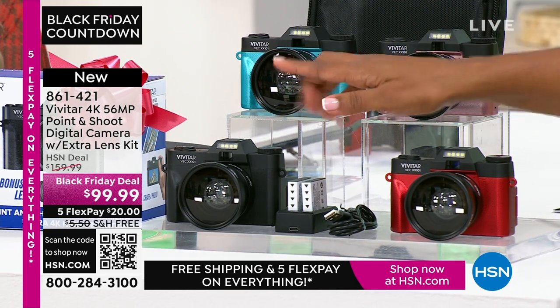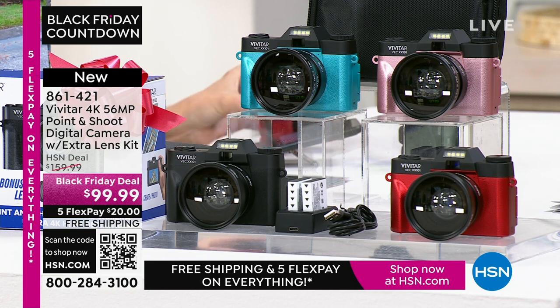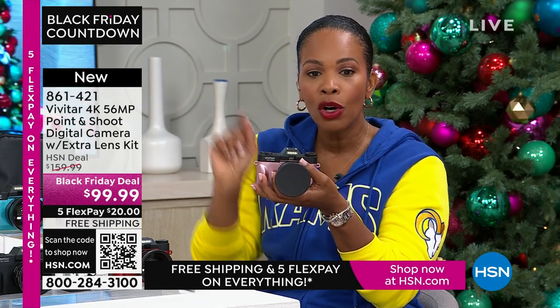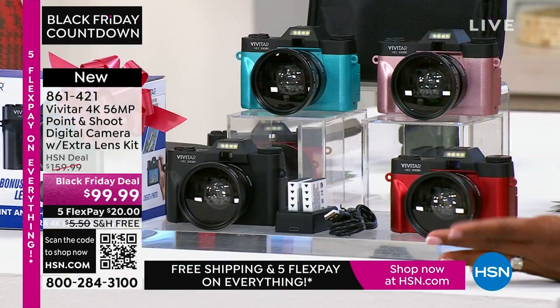It comes with a pre-installed 16-gigabyte memory card that can pop out and go into any Mac or PC. You get two rechargeable batteries and a charging dock. It also comes with a carry case. You can get this today at a great Black Friday deal price — saving $60 off our regular HSN price — for less than $99.99. If you open a brand-new HSN card and use it on your first purchase, you get an automatic $40 off, bringing this camera down to $59.99 with all the extras included.